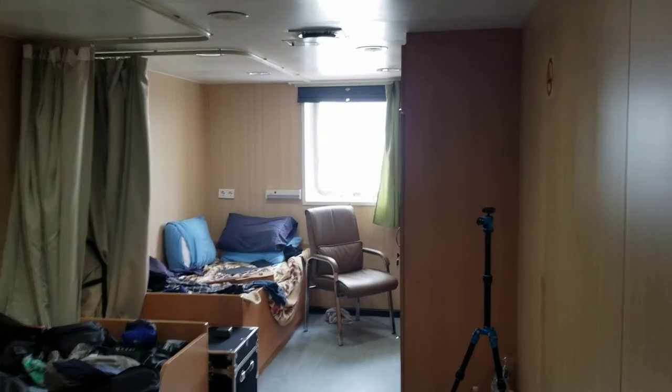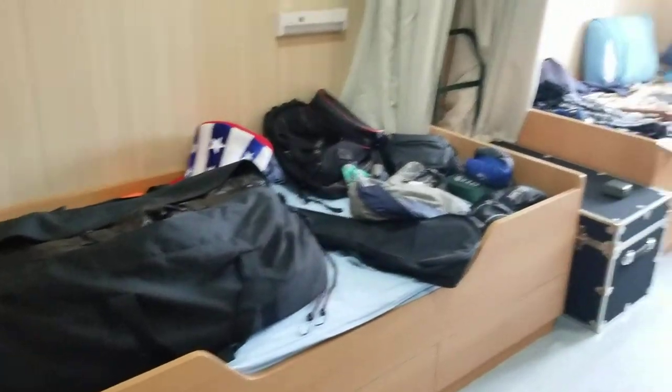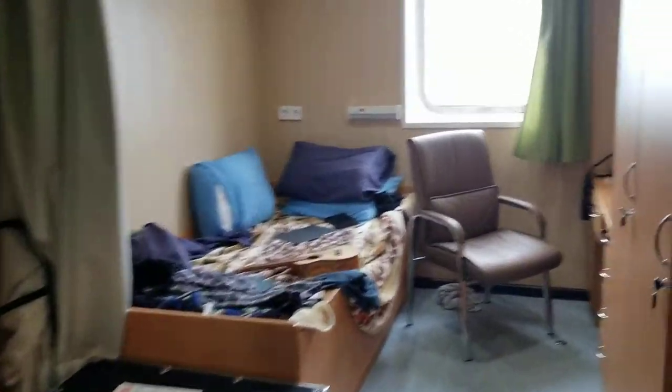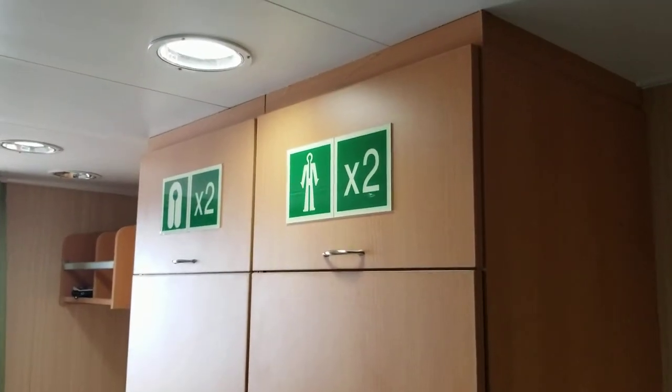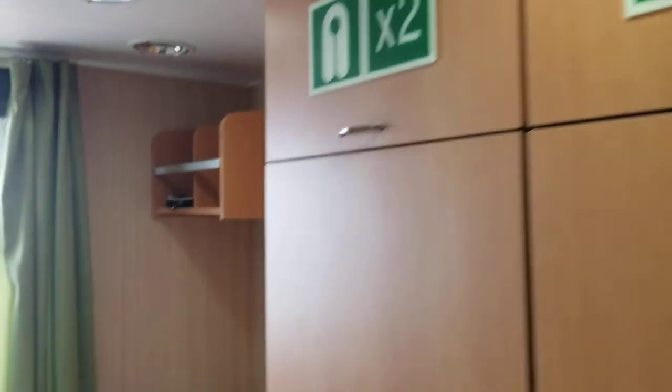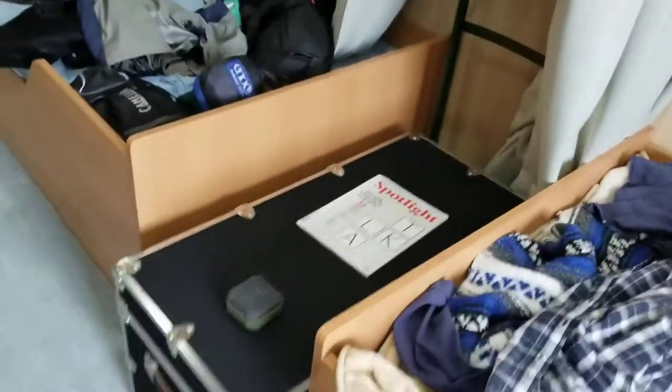And thus begins the tour of the Atlantic Sail. This is my cabin. You can see two twin beds, a closet, storage for life preserver and submersion suit, a desk, various items, and my big trunk full of books.